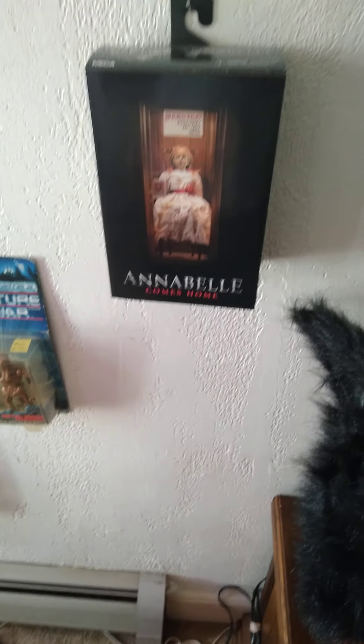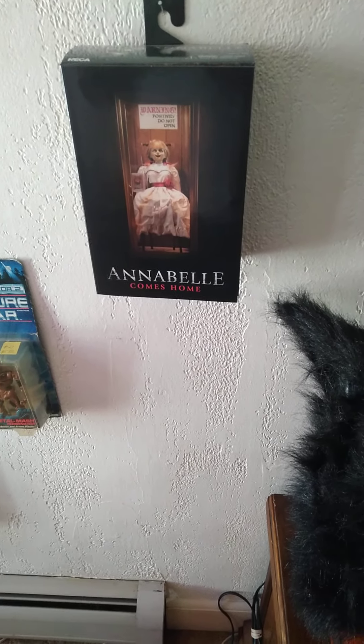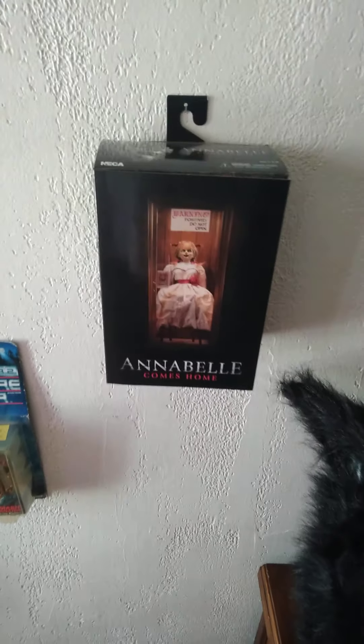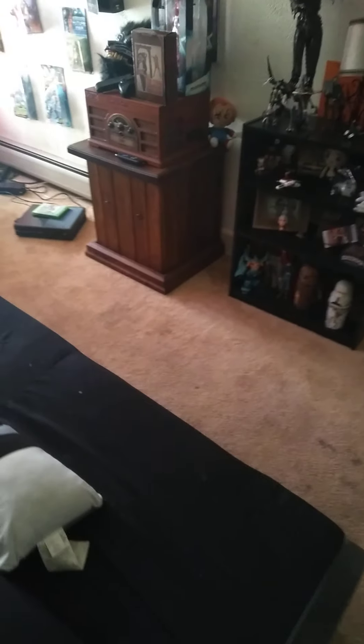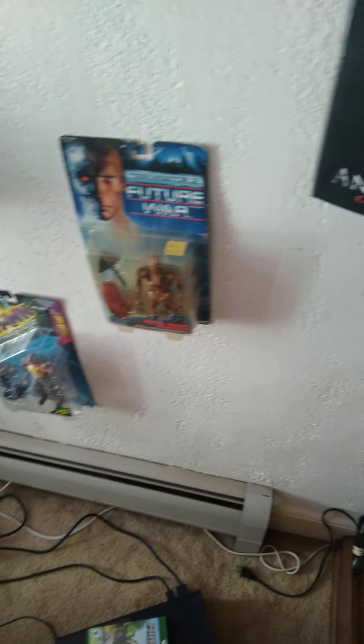I'm going to hang her back up. Everybody have a blessed day and I hope you enjoyed the video — a closer look at the Annabelle Comes Home figure from NECA. If you guys are in the area, this week there is a toy show — Bob's or Rob's toy show. I will get you guys the dates in my next video, which is actually going to be for tomorrow. Have a great day, guys.